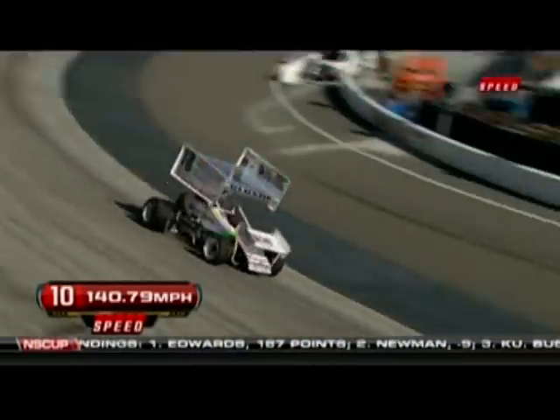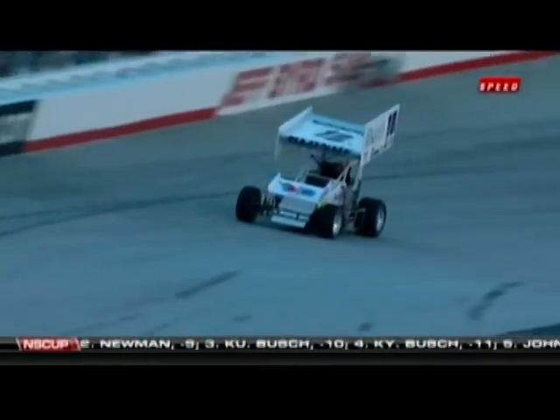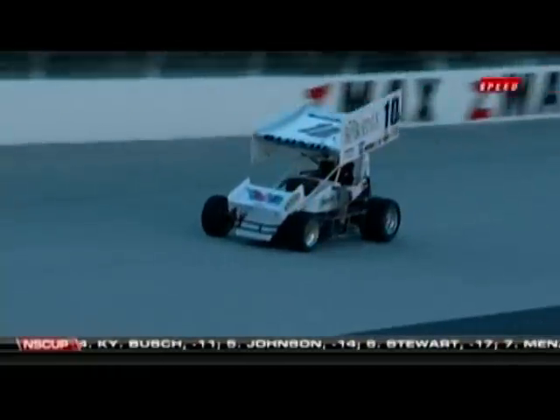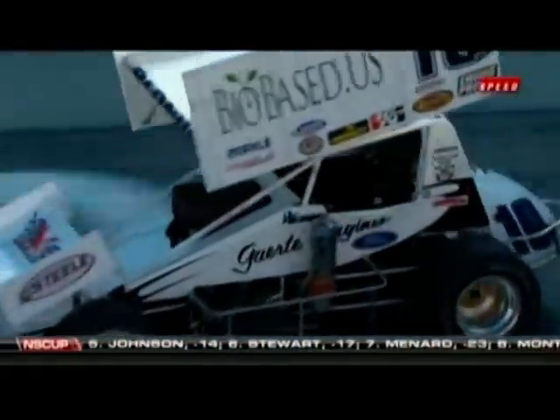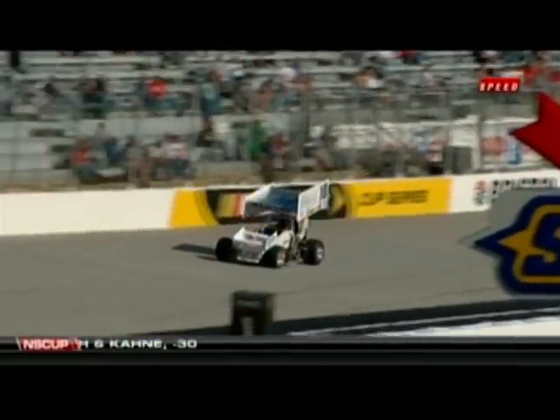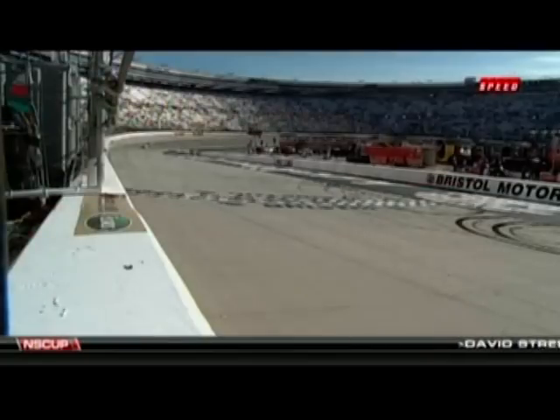Oh no — he hit the wall there at the start-finish line and still ran a 13.62. What kind of damage do you think that did to the car, Larry? He actually hit it with that right rear awfully hard — there's a lot of lightweight things back there. I've got to believe he bent something. That is disappointing for Jason Blonde. Let's go down to Bob Dillner, who is standing by with Jason Blonde to see what the effects will be on his attempt at setting a new world record.